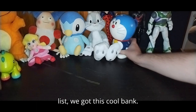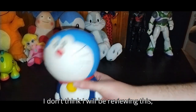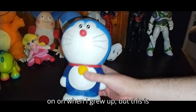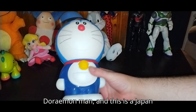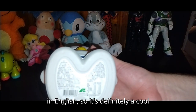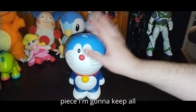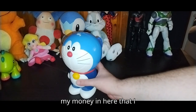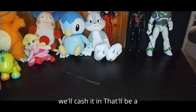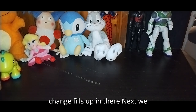Next on the list we got this cool bank. I don't think I will be reviewing this, but this is from my childhood — later on when I grew up. But this is Doraemon, and this is a Japan exclusive. You're not seeing anything here in English, so it's definitely a cool piece. I'm going to keep all my money in here, and when this thing gets filled up we'll cash it in. That'll be a goal — keep filling it until the change fills up in there.